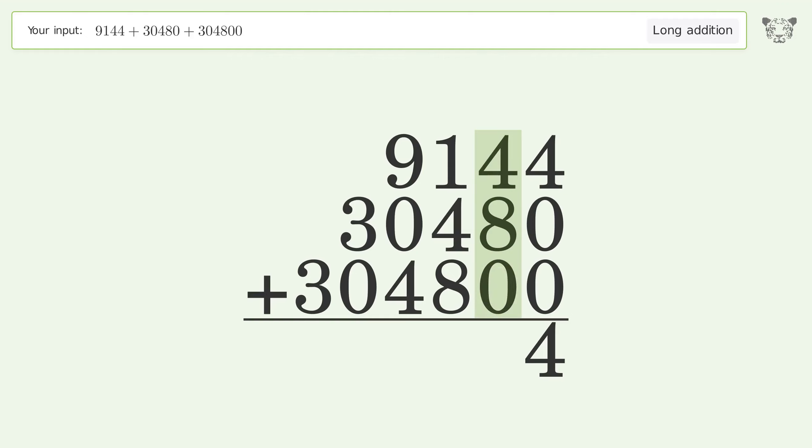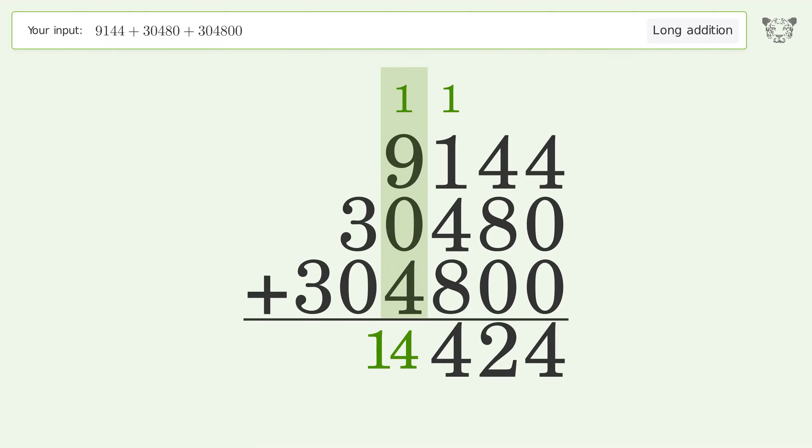4 plus 8 plus 0 equals 12, carry 1 to the hundreds place. 1 plus 1 plus 4 plus 8 equals 14, carry 1 to the thousands place. 1 plus 9 plus 0 plus 4 equals 14, carry 1 to the ten thousands place.